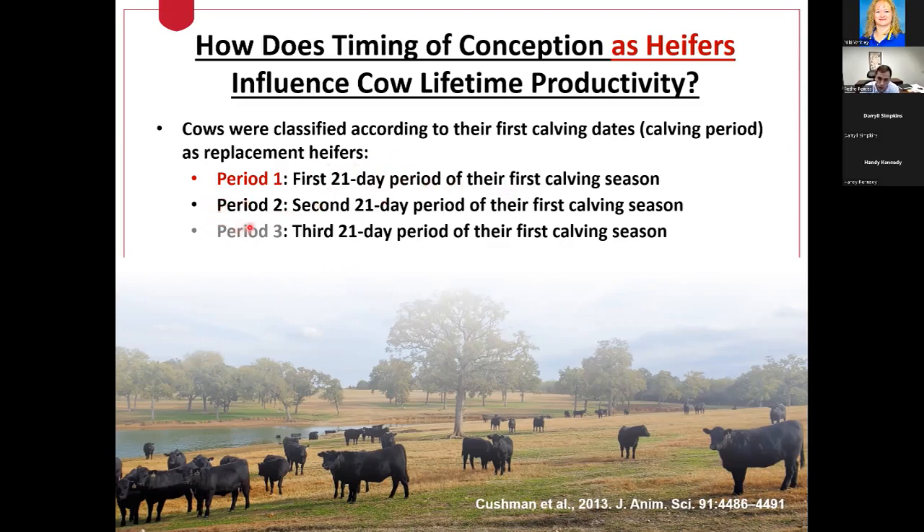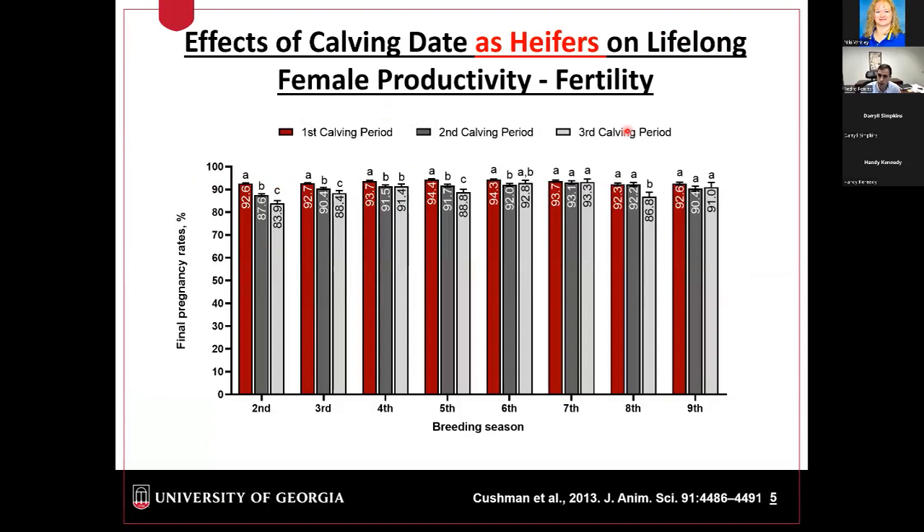They had three groups: period one — heifers that calved during the first 21 days of their first calving season; period two — heifers that calved in that second 21-day period interval, a little bit later than period one; and period three — cows that calved towards the tail end of the calving season, meaning they became pregnant a little bit later in their first breeding season.